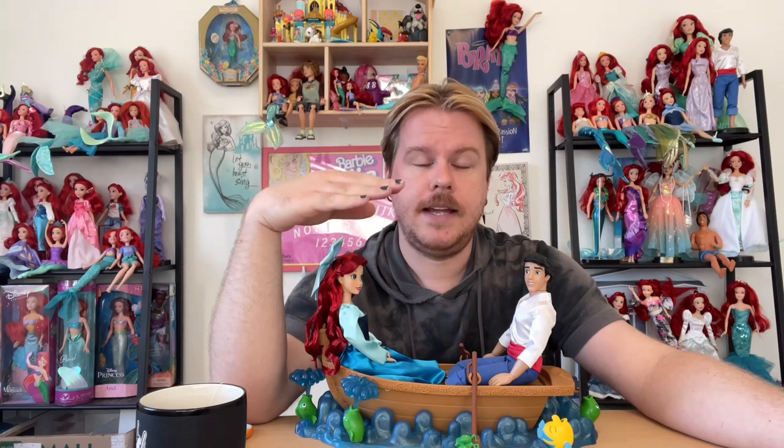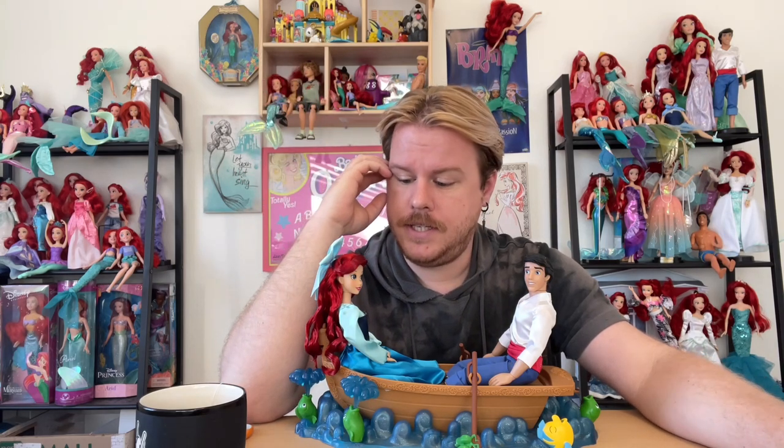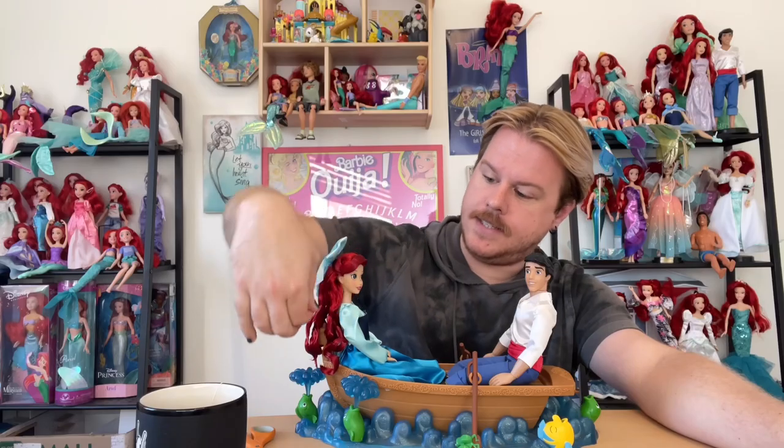If you guys have this set, let me know — and if you had the original US release from a couple years ago, I'd love to know what the differences are. I'll see you in the next episode. And remember: if you're gonna kiss the girl, you better ask for her consent — Sebastian, Eric, all the fish and flamingos in the grotto. Bye!